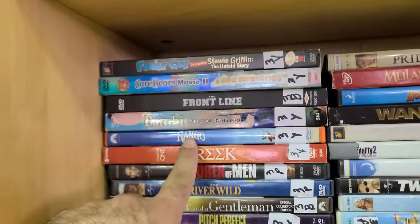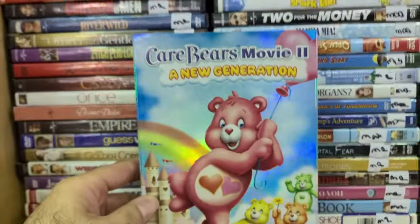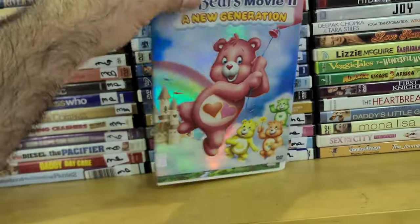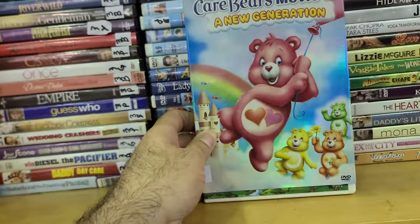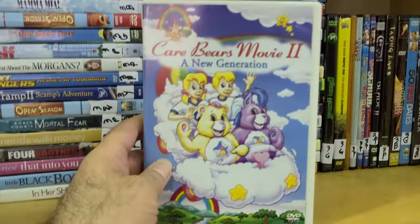Another cool title more in my speed is Care Bears 2: A New Generation in a slip cover. I might have this on VHS — I think it's the one with the two kids and the witch in the book. Let me see if I can take this out — yeah, I'm pretty sure I have this one.